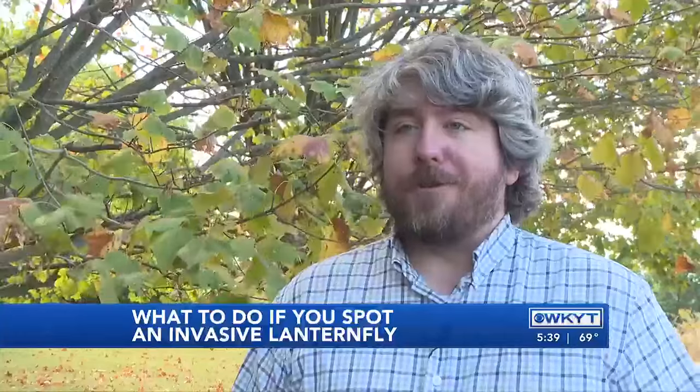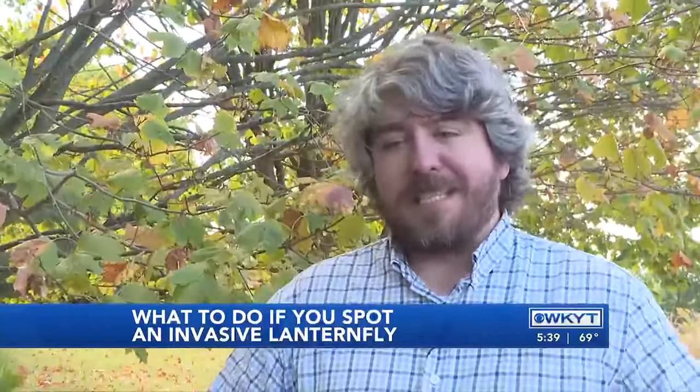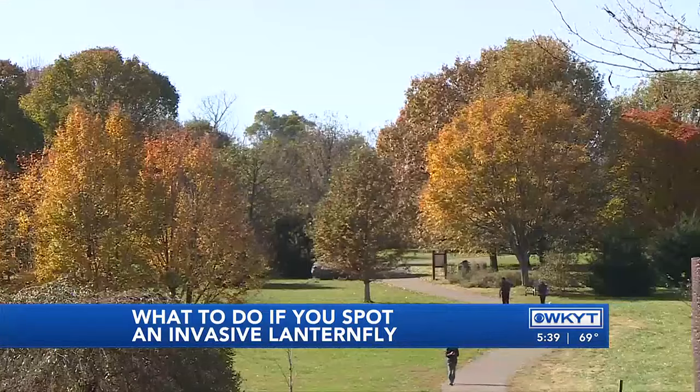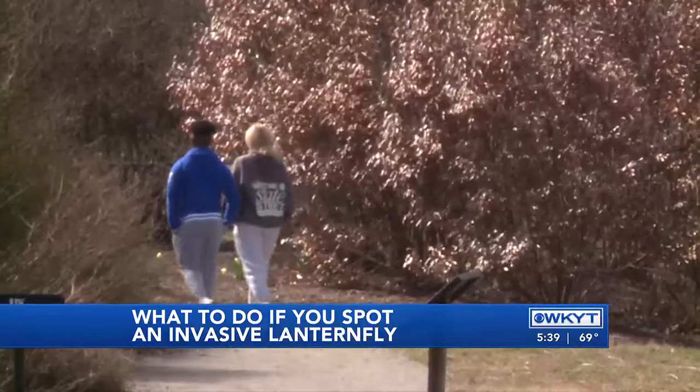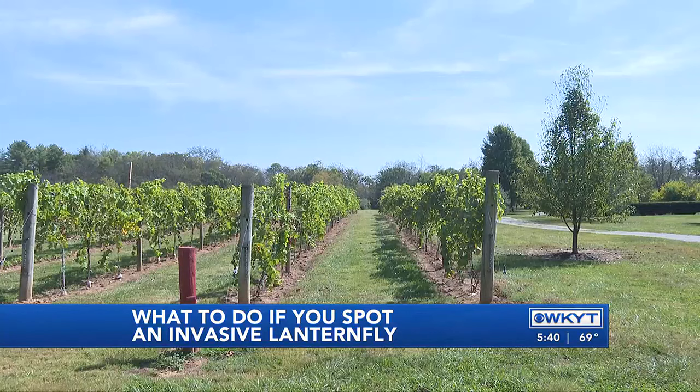Lanternflies are a huge annoyance in areas where they invade. Their populations get so big, they just fall out of trees and land on people. They don't bite or sting, but it's troublesome to have an over-an-inch-long insect land on you. The bugs tend to mess with different crops, specifically causing harm to vineyards and grape production.